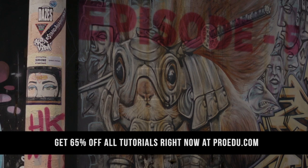I am Rob Grimm, joined with Frederick Van Johnson.